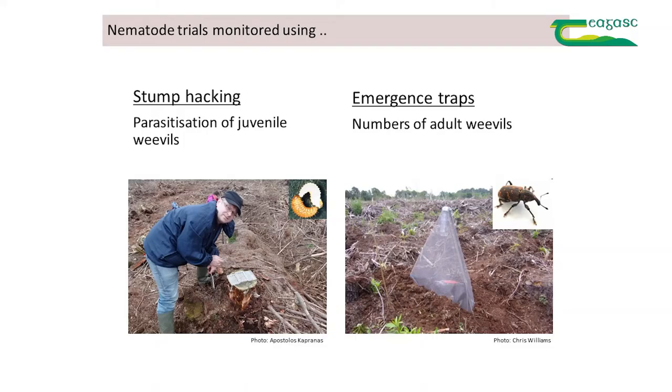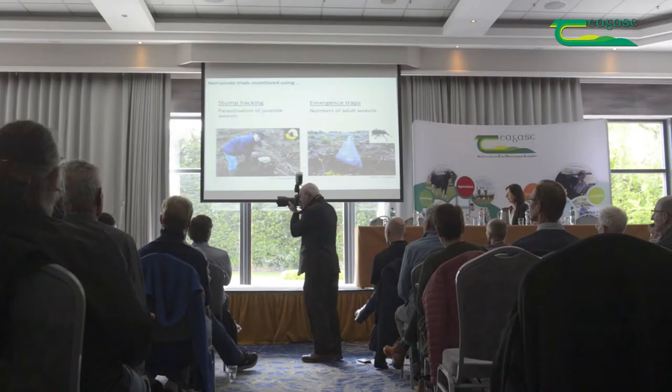Of more relevance for applied purposes, we also use emergence traps, erected over treated stumps and some over untreated stumps. These catch the adult weevils coming out, which can be counted. The weevils can't move away — they're caught in a little container inside the trap that can be emptied at intervals. You can then compare numbers from treated and untreated stumps.